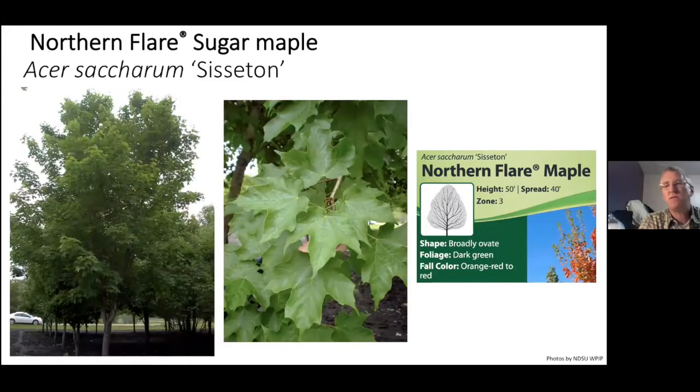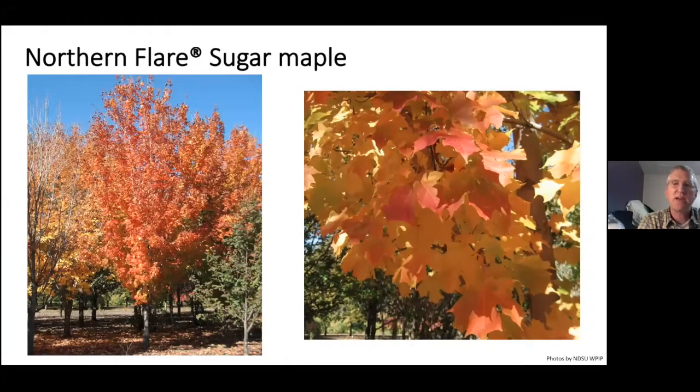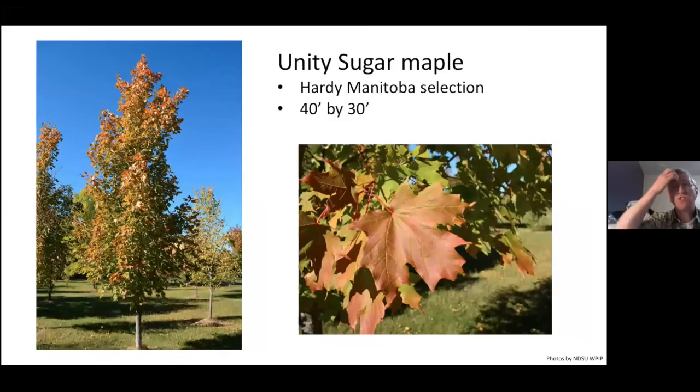Northern Flare sugar maple is out of Sisseton — this is an NDSU release. It's very adaptable, tends to be more leaf-tatter resistant so the leaf holds up well, and gives a nice consistent orange-yellow to orange-red color. Unity sugar maple is a super hardy selection out of Manitoba, 40 feet by 30 feet.